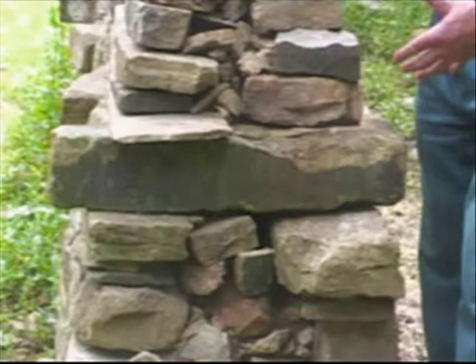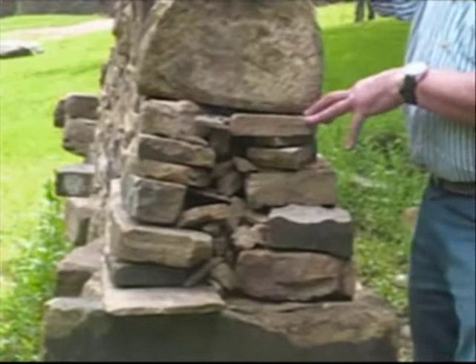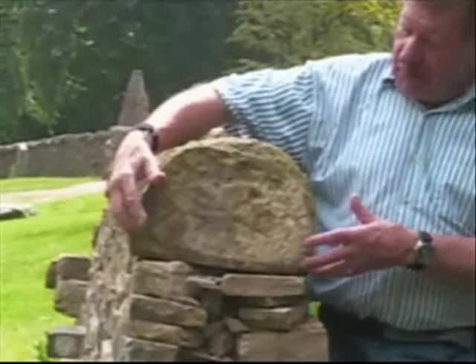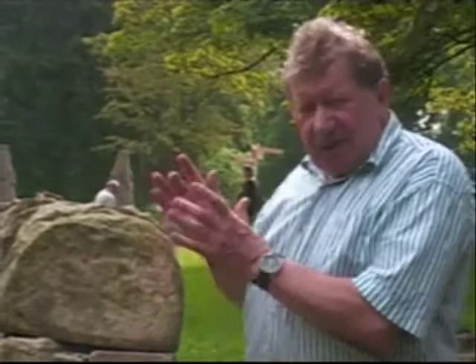The stones are getting smaller and thinner as they get to the top of the wall. So we've graded the stone — thickest at the bottom, thinnest at the top — still filling it. And then the two sides at the top of the wall are held together by this piece of stone here which is called a coat stone. That spans the wall, it's fairly heavy, and these are put next to each other tightly together.